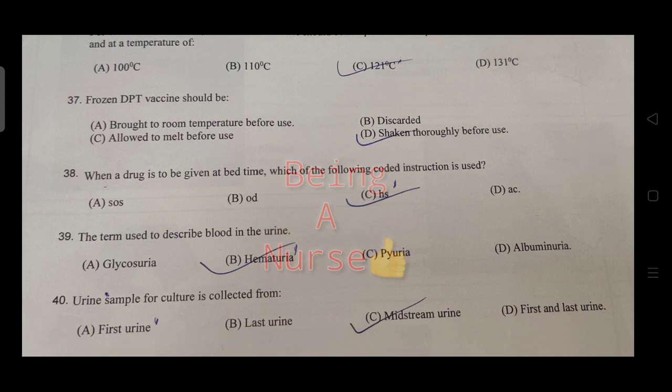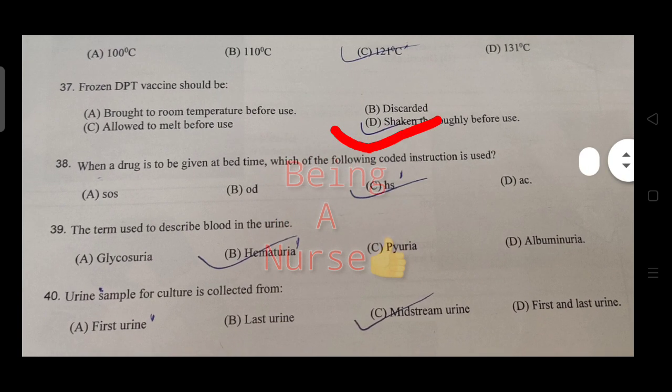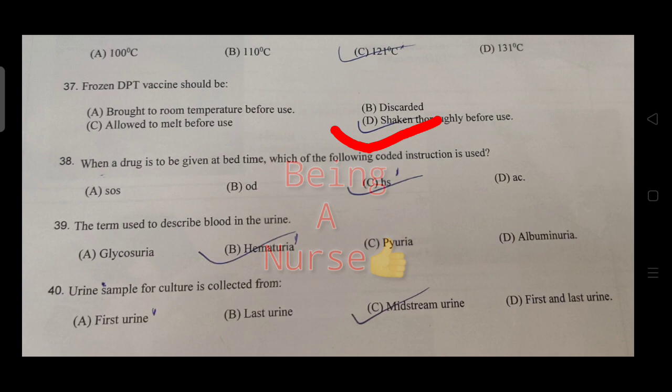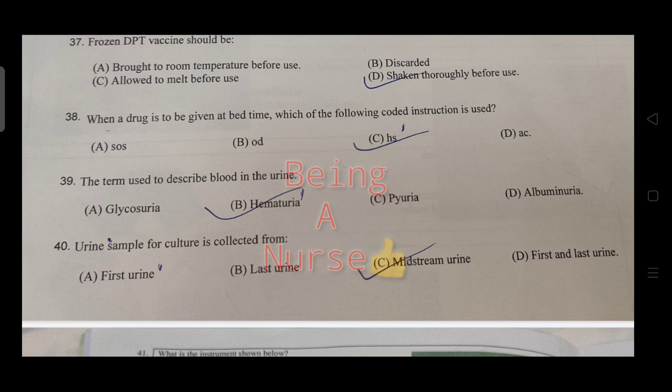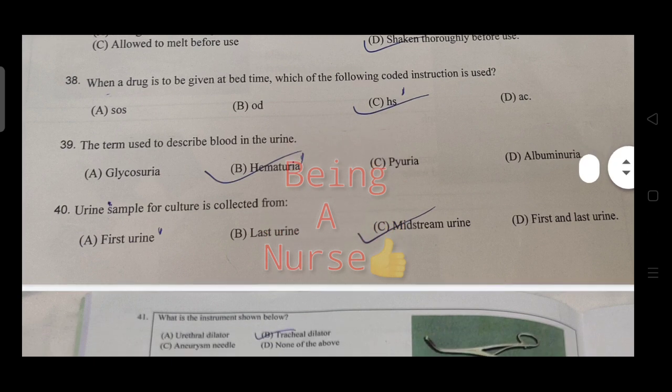Frozen or defeated vaccine should be discarded — shake the vial thoroughly before use is the right answer. When a drug is to be given at bedtime, which of the following coded instructions is used? The right answer is also discussed. The term used to describe blood in the urine is hematuria.